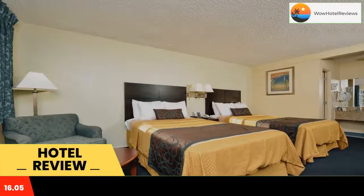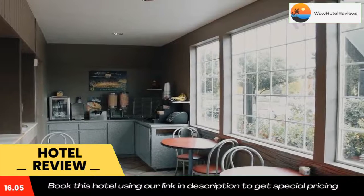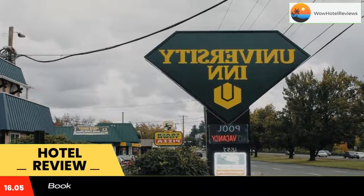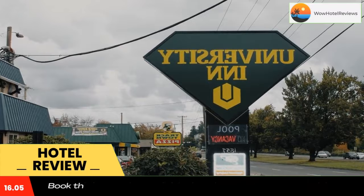Eugene University Inn and Suites serves a complimentary hot breakfast and offers guests free access to the on-site business center, paid laundry facilities, and free local calls. The hotel is one mile from the Hult Center for the Performing Arts and two miles from Autzen Stadium.